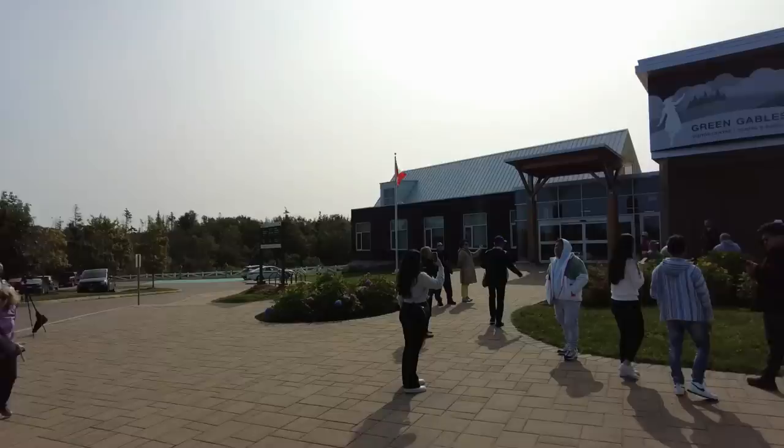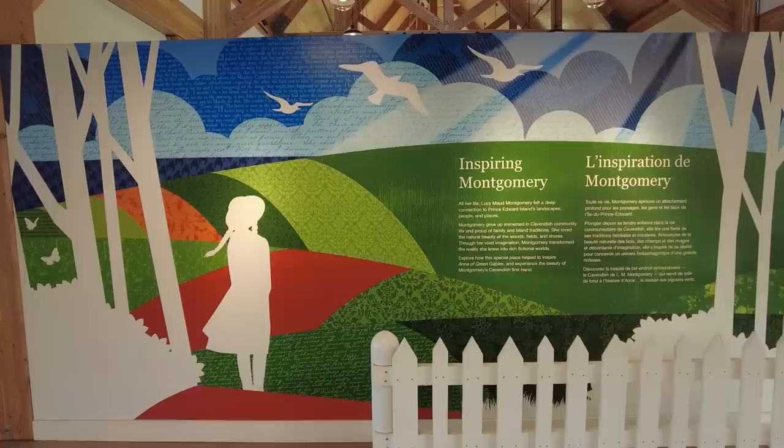No visit to PEI would be complete without a visit to the Green Gables museum. I actually didn't realize just how big a deal Anne of Green Gables is — the very famous Canadian piece of literature written here on PEI by Lucy Maud Montgomery. I didn't know how big of an international sensation this book truly was, and that is evident by the hordes of tour buses that are here right now.